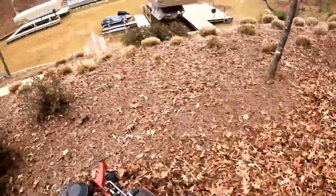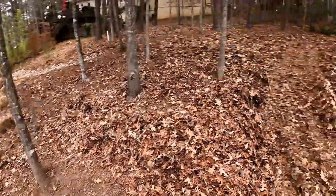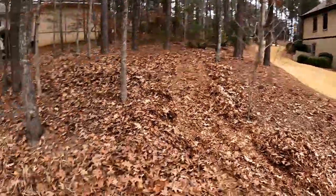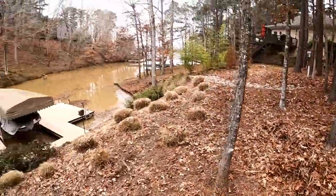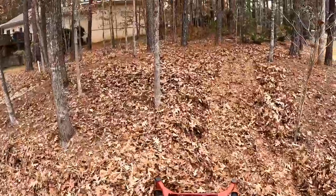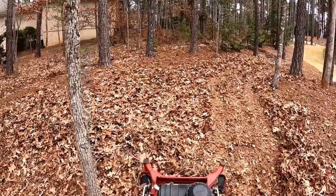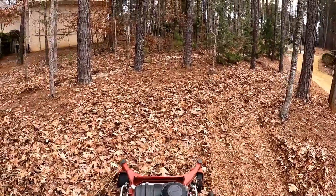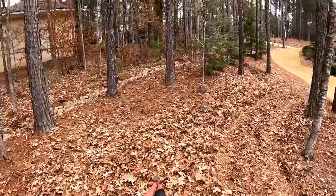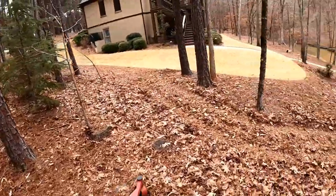I blew all that stuff up that steep bank so it's all piled up right here. I'm going real slow because when I go real slow I can do it in one pass, even though it's like foot deep or more. It bunches up in the front but you back up, and if you go real slow it destroys the leaf. Be patient with it and it'll work.